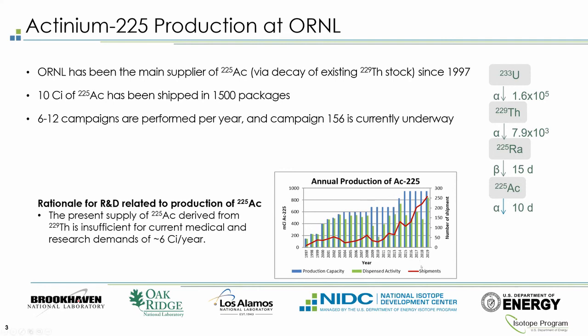Looking at the graph, in blue is the production capacity, which has increased over the years, but we have now reached the production capacity of this generator. In green is the dispensed activity, also increased, but again we are reaching the limit of what this generator can provide. In red is the number of shipments, which has increased over the years.